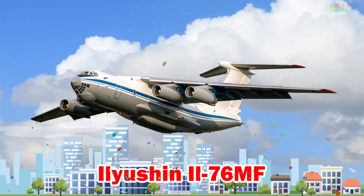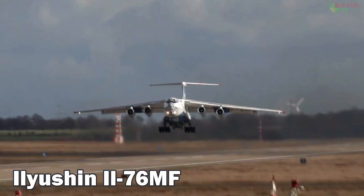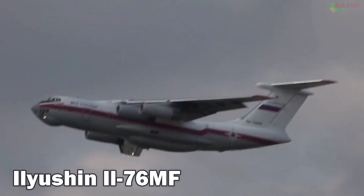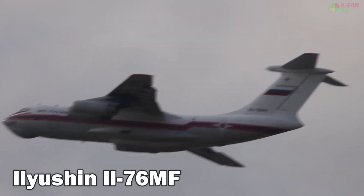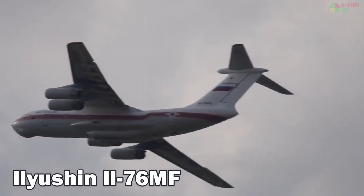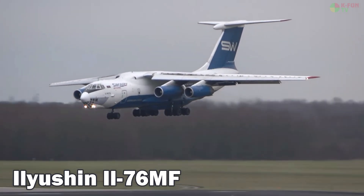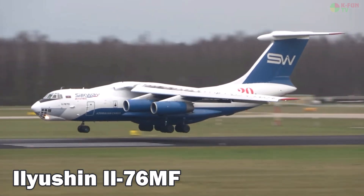Ilyushin IL-76. The Ilyushin IL-76 is a versatile Russian military and civilian transport aircraft known for operating on short and unpaved runways. It cruises at 800 km/h, can carry up to 50 tons of cargo, and has a range between 5,000 and 9,000 km depending on configuration.